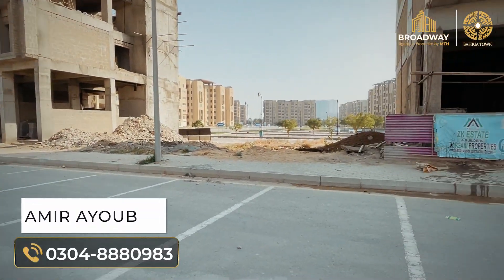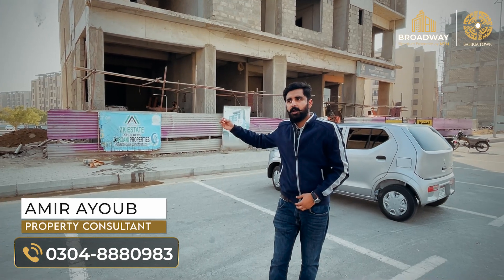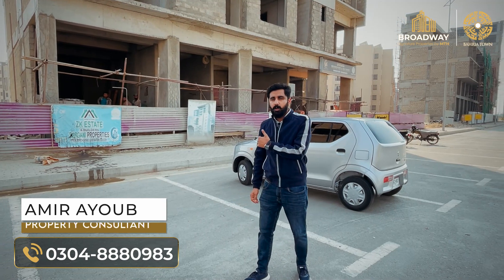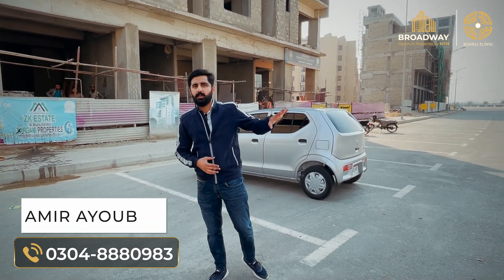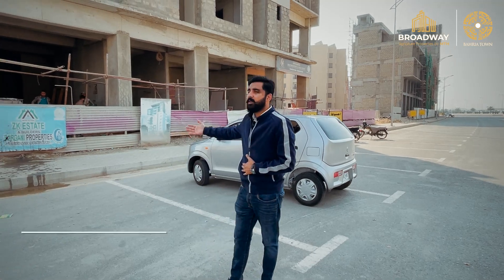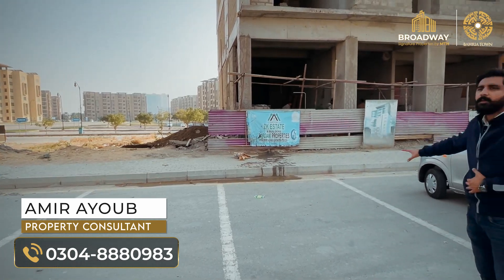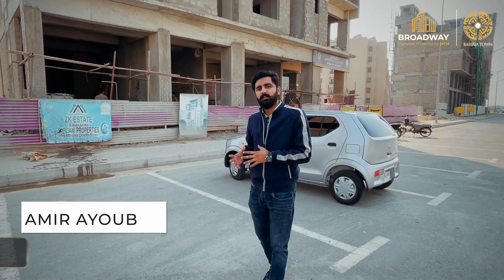If we talk about the showroom on the back side, you can see that there is a huge parking area here. This building also has a parking area. This is a plus point — you can see that you can start a business here.